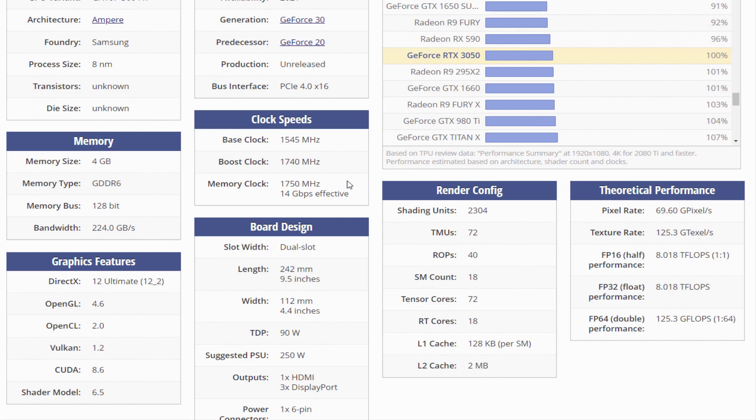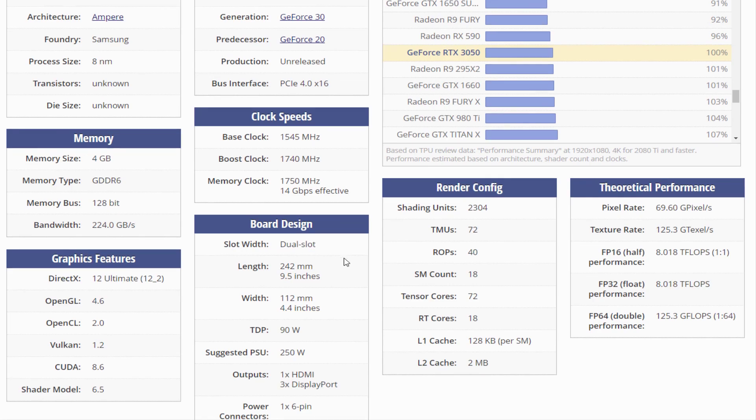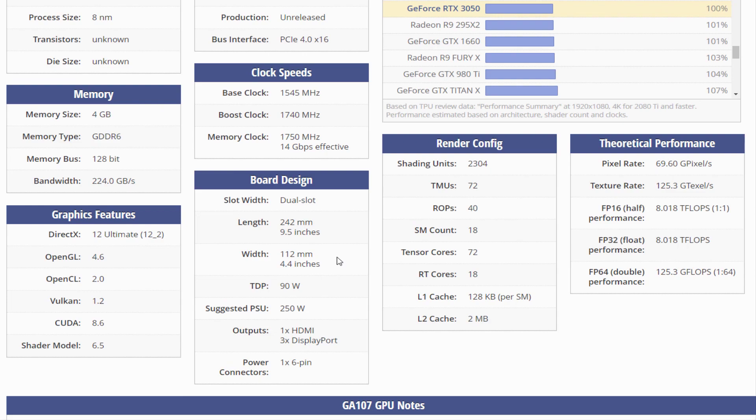Being a dual slot card, the NVIDIA GeForce RTX 3050 draws power from a 1x6-pin power connector, with power draw rated at 90W maximum. Display outputs include 1x HDMI and 3x DisplayPort.